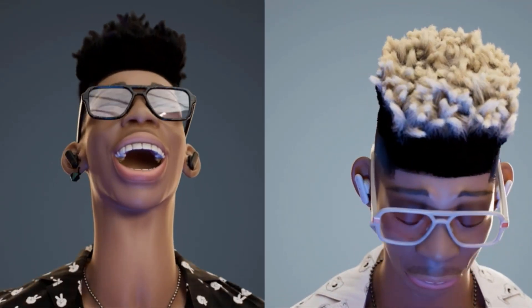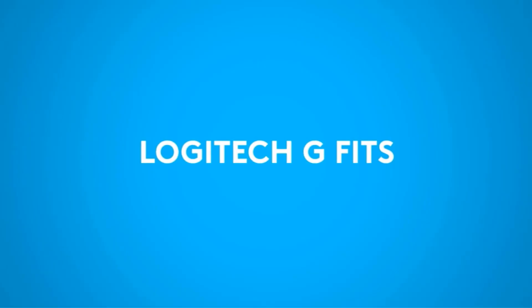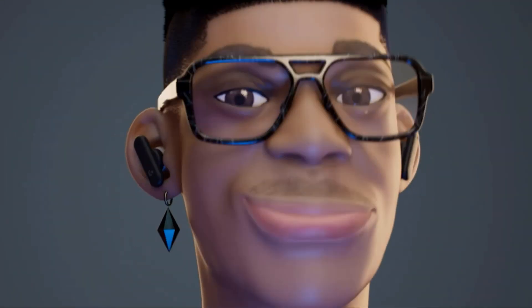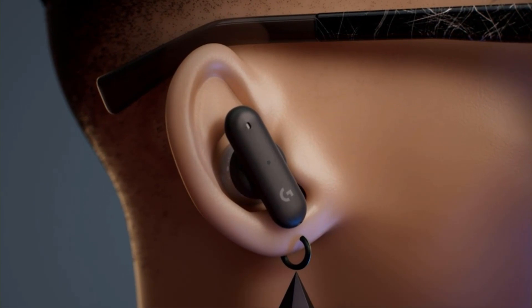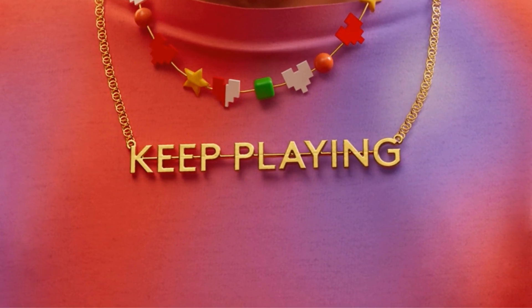Equipped with 10mm drivers, the Logitech G Fits earbuds deliver premium sound quality with full, warm, detailed sound and deep, punchy bass. Moreover, they can be finely tuned to your audio preferences, ensuring an immersive audio experience tailored to your liking.